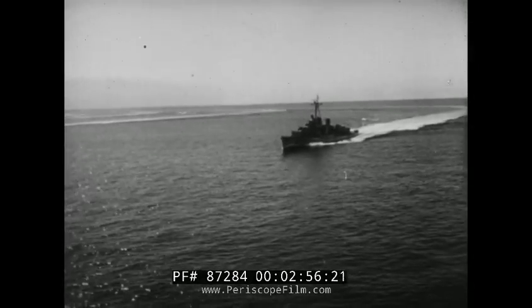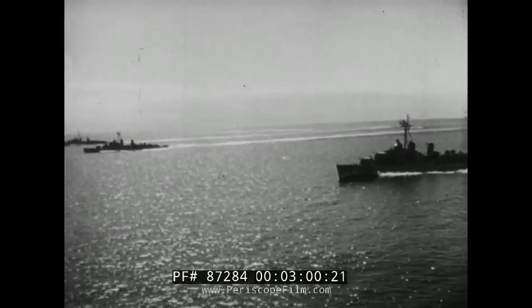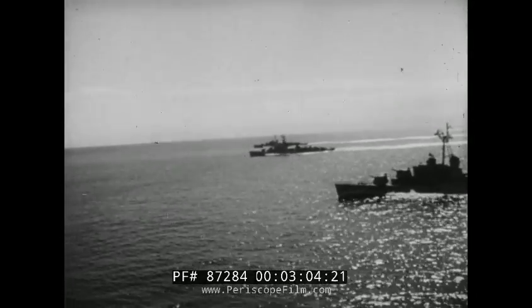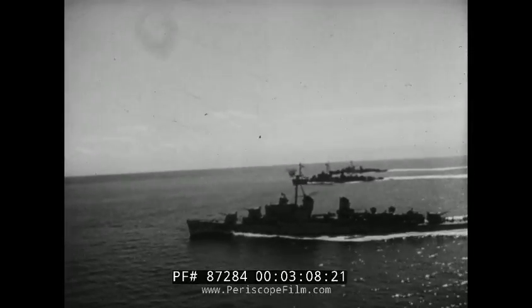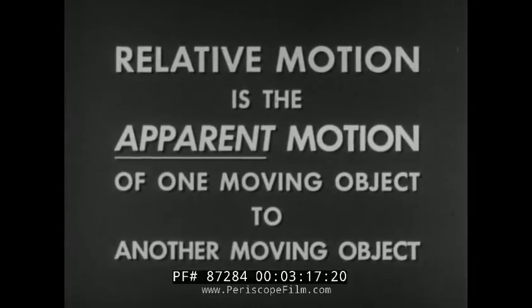At sea, while you need both skill and common sense, your relative motion problems can be plotted to obtain accurate solutions. This film will introduce you to the principles of relative motion as applied in naval maneuvers. Here is a definition of relative motion: it is the apparent motion of one moving object to another moving object.